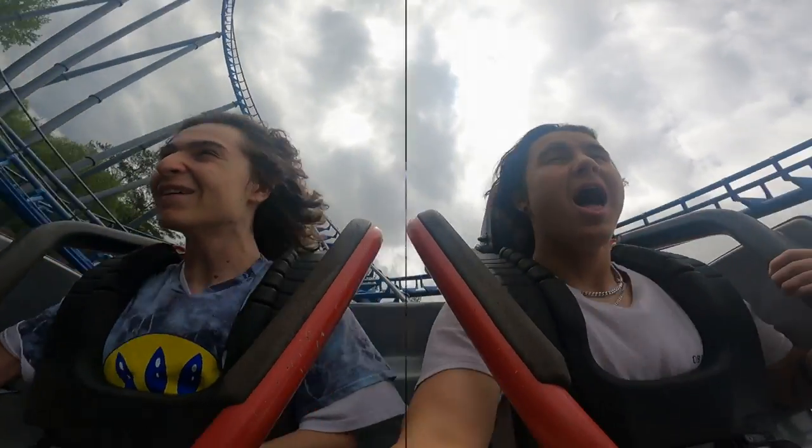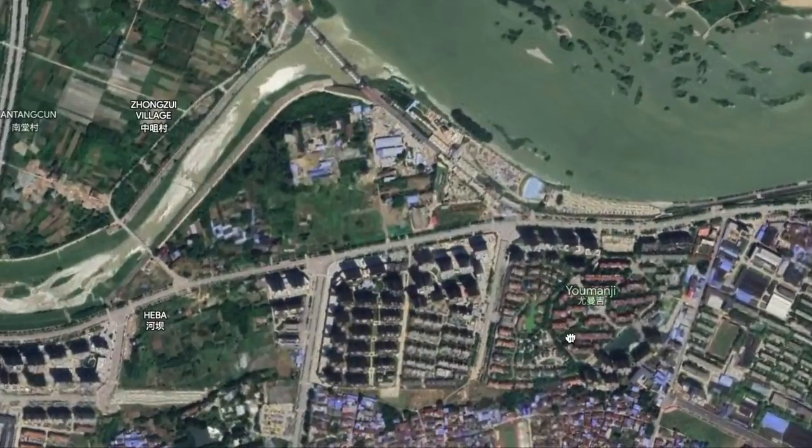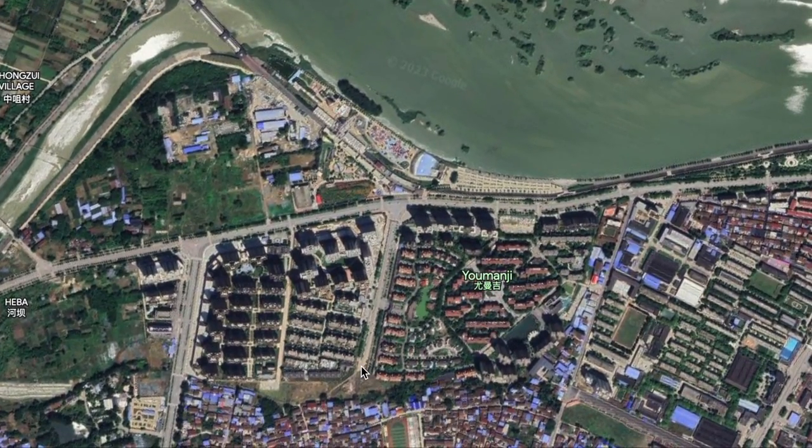First, let me start off by saying no, unfortunately this theme park is not themed to the Jumanji we all know, and in fact it's pretty far from it. It's actually pronounced Yumanji, and appears like this in Chinese characters. Plus the park is relatively small and it's crammed in amongst a lot of other things.